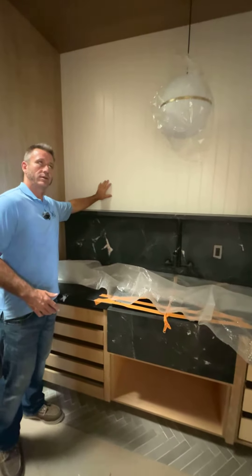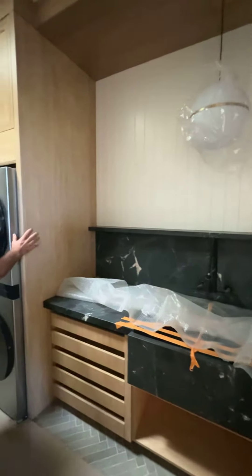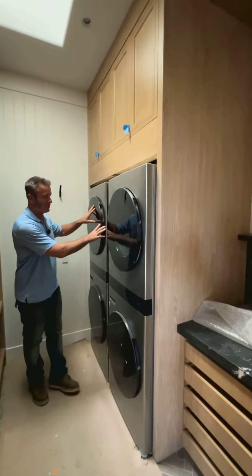We did paneling on the back here, so it's all wood paneling throughout. Inside here we built these custom cabinets so that the two dryers and the two washers can fit inside.